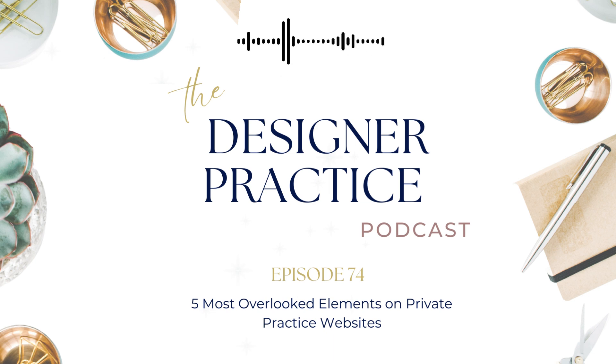Please be advised that podcast advertisements and links in this episode may be affiliate and/or sponsor links, where Evaspar Inc. and the Designer Practice Podcast receive compensation for sales or signups made through link clicks. This helps the podcast continue to provide free and valuable content each week. Thank you for your support.